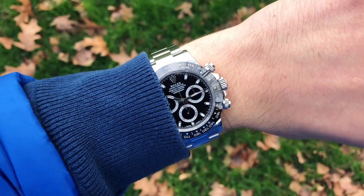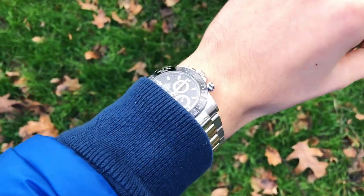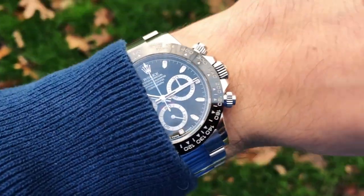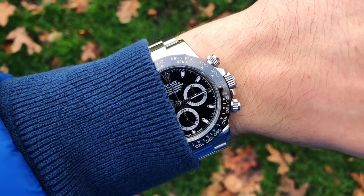There is one advantage that this watch has over the Speedmaster and Monaco watches though — it feels much sturdier and it's watertight. The crown is screwed in and gives you about 100 meters of water resistance, which is more than enough for swimming, a day at a pool, or a beach.